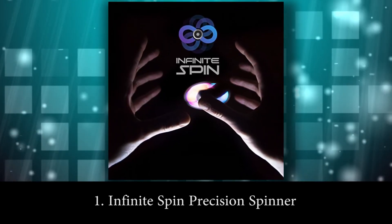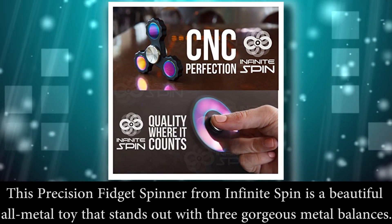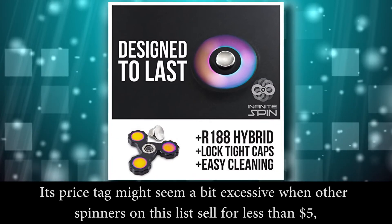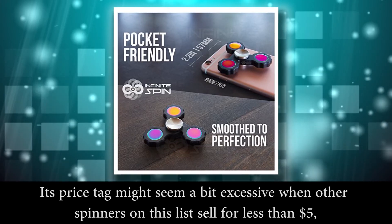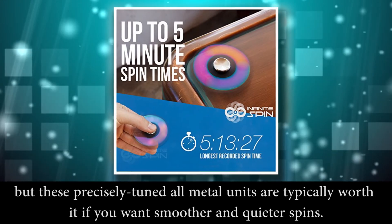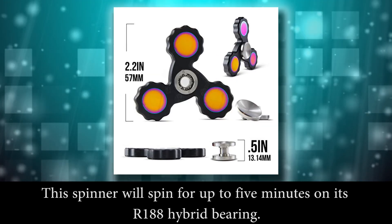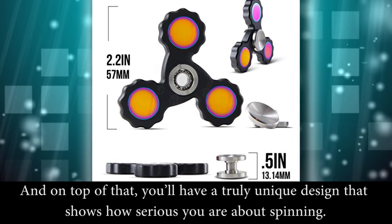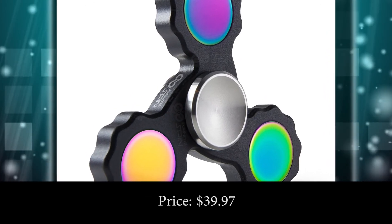Number 1: Infinite Spin Precision Spinner. This precision fidget spinner from Infinite Spin is a beautiful all-metal toy that stands out with 3 gorgeous metal weights. Its price tag might seem a bit excessive when other spinners on this list sell for less than $5, but these precision-tuned all-metal units are typically worth it if you want smoother and quieter spins. This spinner will spin up to 5 minutes on its R188 hybrid bearing. On top of that, you will have a truly unique design that shows how serious you are about spinning. Price: $39.97.